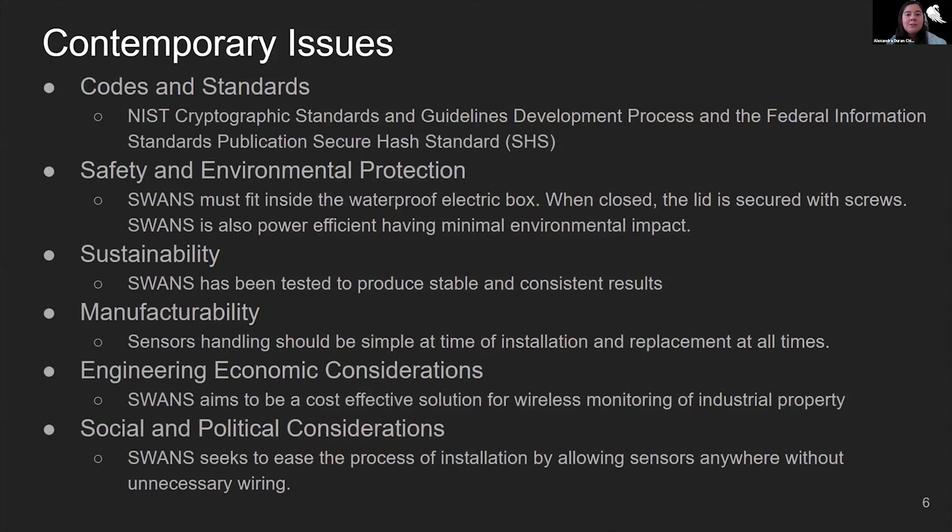In order to establish the project's groundwork, it was important to examine different categories and their possible effects. SWANS is compliant with the NIST cryptographic standard and guidelines development process and with the Federal Information Processing Standards publication 180-4. The first emphasizes the principles, processes, and procedures of cryptographic standards, while the second is a guideline to implement SHA-256. Regarding hardware and sensor usage, SWANS is also compliant with the IEEE standard for sensor performance parameter definitions, which are guidelines about the common framework for sensors, performance, terminology, units, and different conditions.